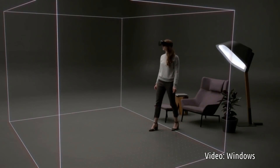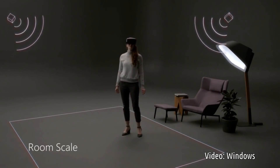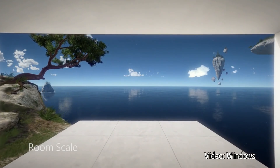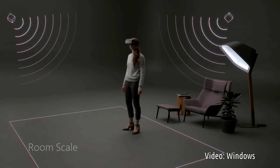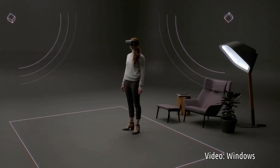Even more sophisticated headsets work at room scale and allow you to walk to further interact with your environment. They usually do this by tracking your location using external sensors. A limitation with this approach is that it requires setting up your room and in some cases even drilling holes in your wall. Unfortunately, these sensors have a limited area of coverage that restricts how far you can walk.